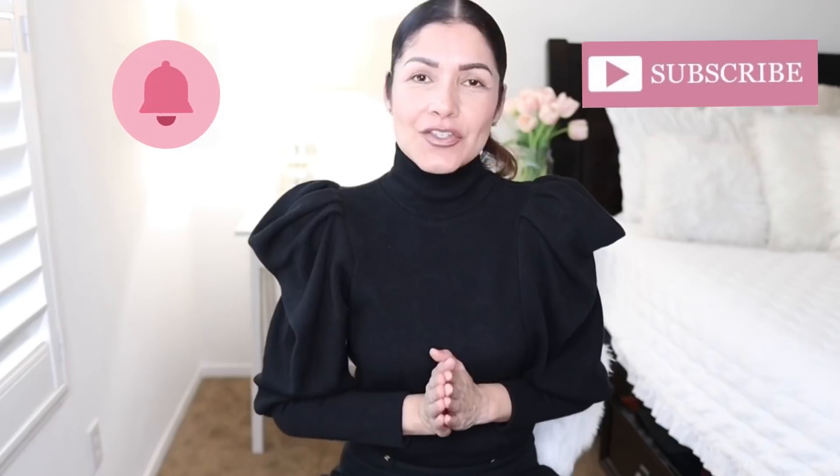Thank you so much for watching! Please don't forget to subscribe and hit that notification bell to receive notifications every time I post a new video. Please continue watching hauls here — I'll see you there. Bye bye!